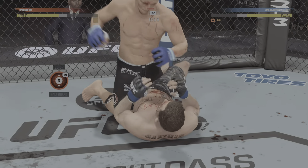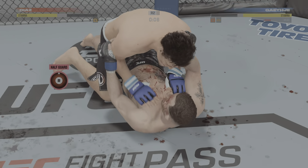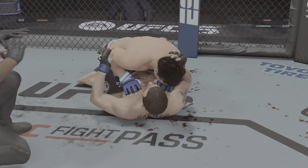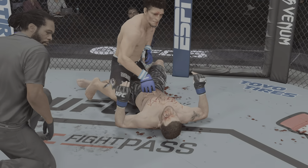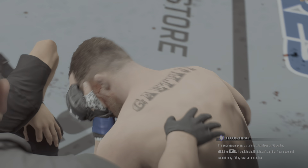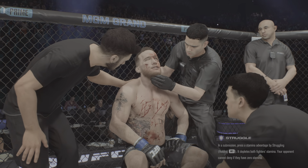Final seconds here. Gaethje's eye is closing up now — not good for him. Great job landing from the top position. The fighter heads back to the stool, and that is a severe cut that he's dealing with. We'll see if they call in the ringside physician.